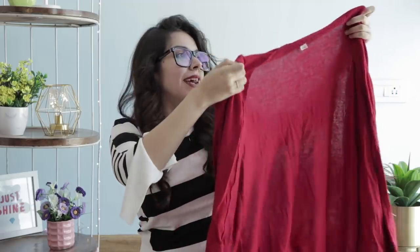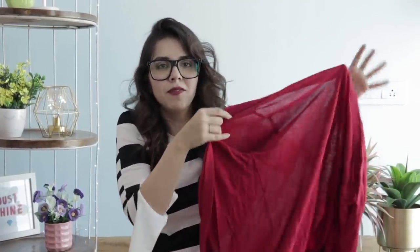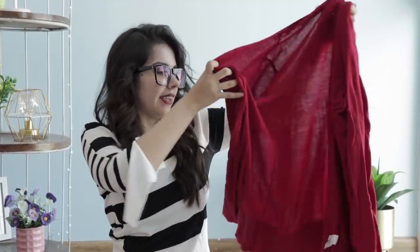I got so many cardigans for Rs. 50 each. The first one was this red colour cardigan. For Rs. 50 I'm not going to overthink it — I'll just put it on. It looks very very nice. It brings a pop of colour to a simple outfit. And what a deal for Rs. 50!